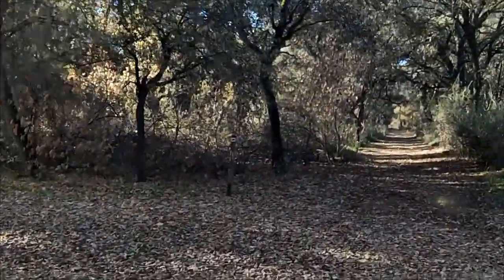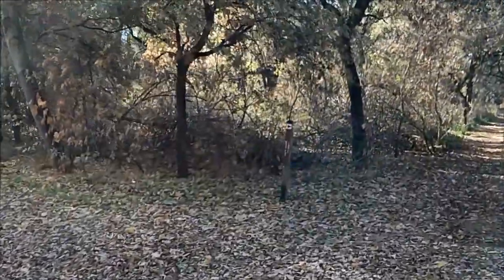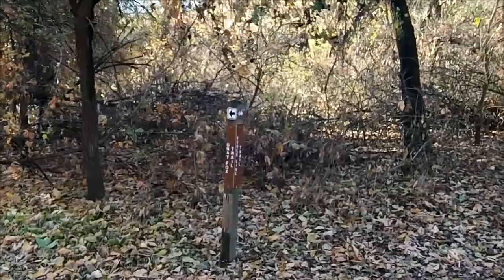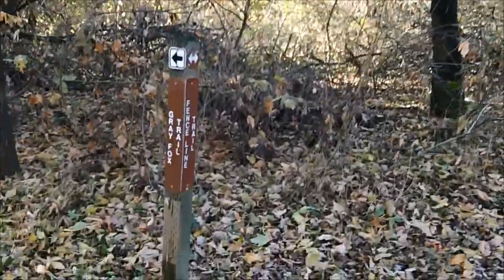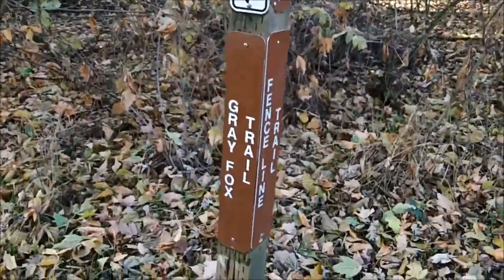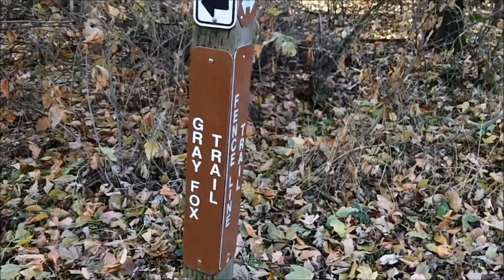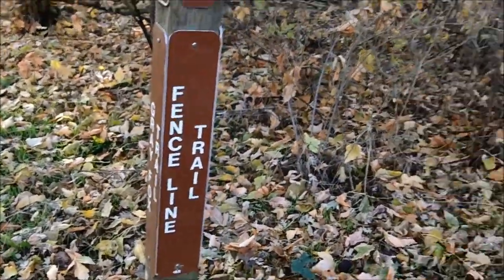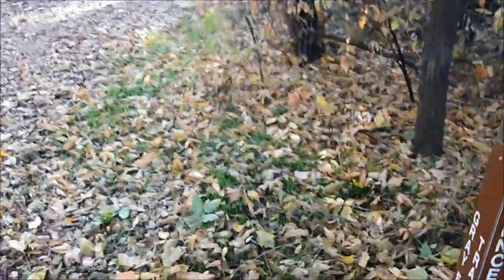We're coming up on another trail. This one is also marked — it's called the Gray Fox Trail. And if you look at the map they give you when you enter the park, you'll be able to name all these trails. It's all on the map. We're still on the fence line trail, so we're going to follow this until it ends. Then we're probably going to have to come back and take this trail.